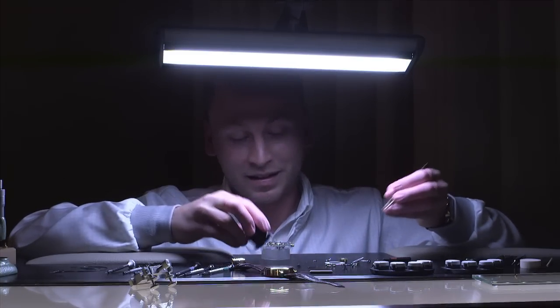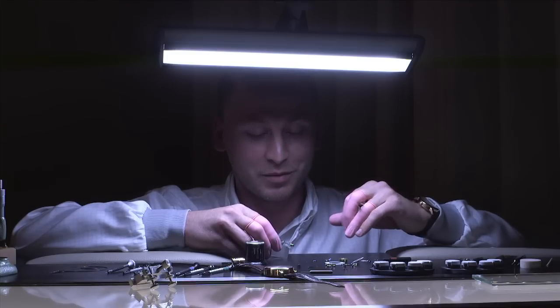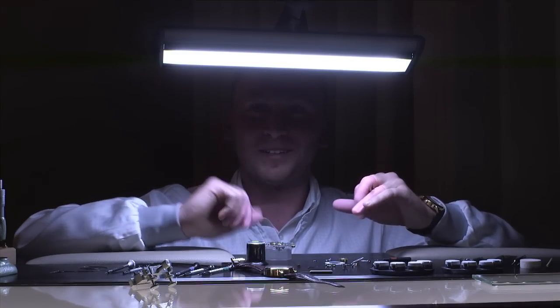This is the lever that activates the chronograph when you push the start and stop button. There's a very long lever connected here — this is where the button sits — and this is the hook which pulls the column wheel, which will then activate or stop the chronograph. We have maybe another three or four hundred parts in here, so it would take a very long time to completely disassemble the movement. I hope you enjoyed this little watchmaking session. Have a nice evening everybody.